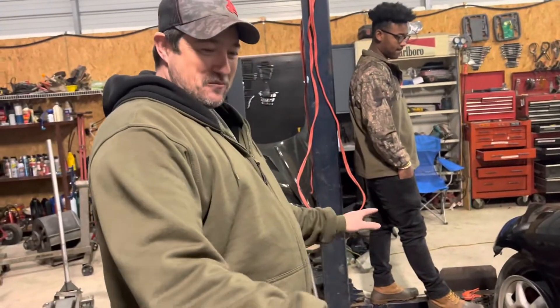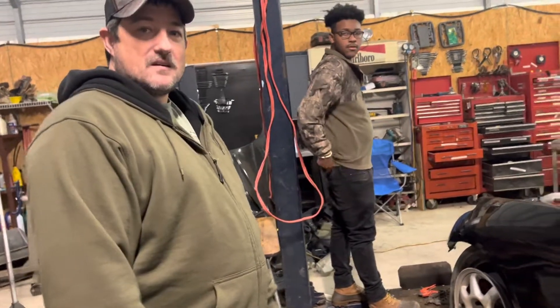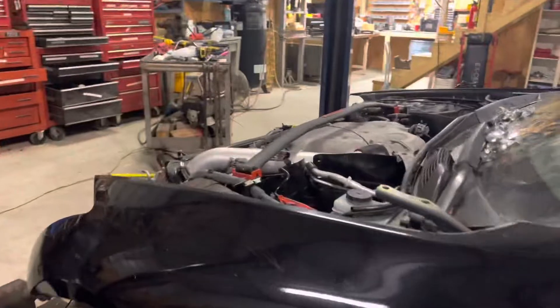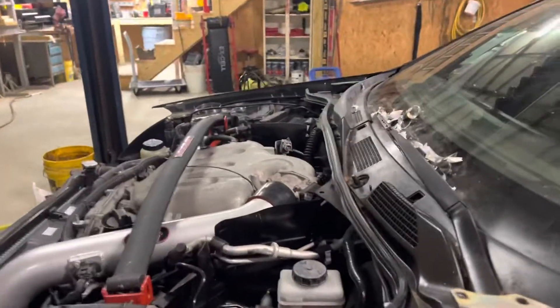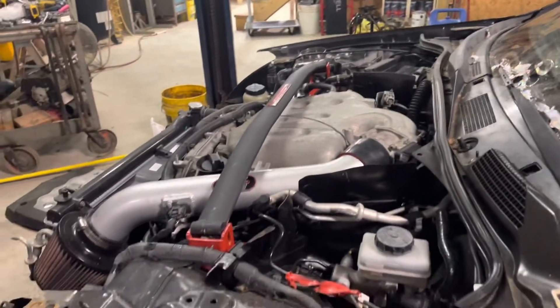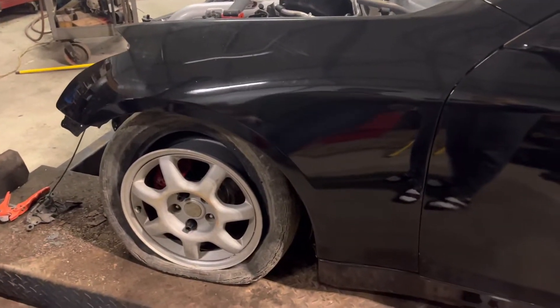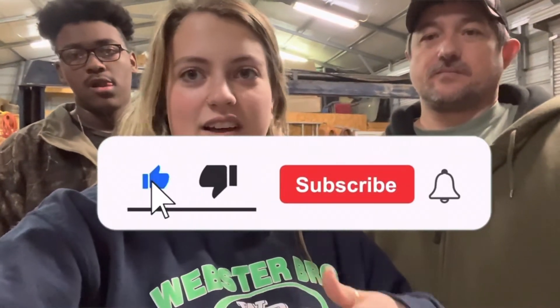We've got to get some wheels on so we can get it moving. We're still in the planning stages for our next project but that gives you an update on what's going on with this one. There might be a few videos before we have an update on this car. We're gonna try to give you little updates here and there. Let us know if you like the video — leave us a like and subscribe.